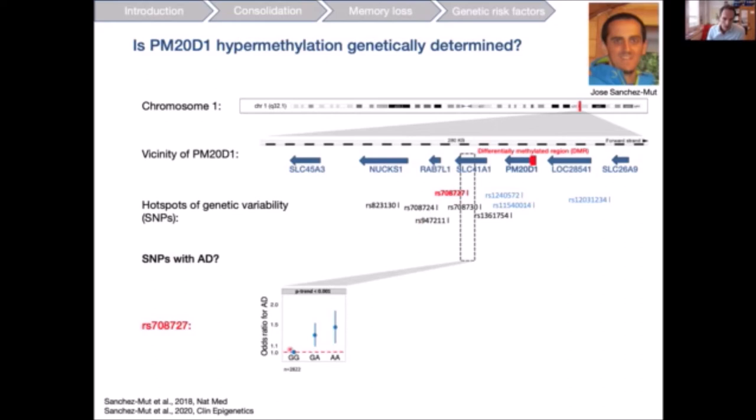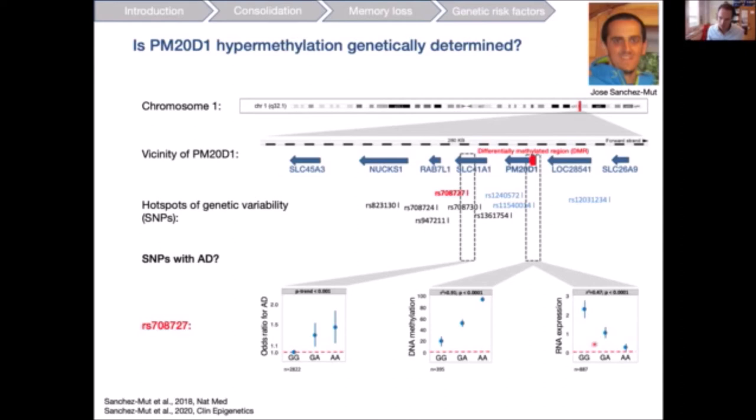We found one SNP, rs7087727, whose genotype increases your odds ratio for developing AD: AA carriers have a 1.5-fold higher risk of developing Alzheimer's disease. Very interestingly, the genotype of this SNP not only predicts your AD odds ratio but nearly perfectly correlates with DNA methylation at the PM20D1 promoter region. Since DNA methylation in a promoter is generally associated with decreased gene transcription, we see the inverse correlation between the rs7087727 genotype and PM20D1 RNA expression.